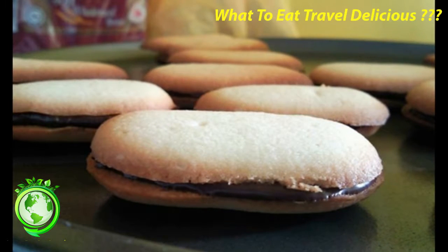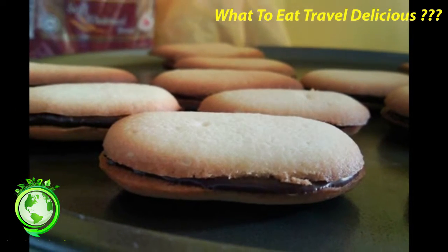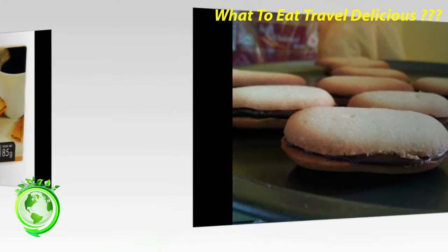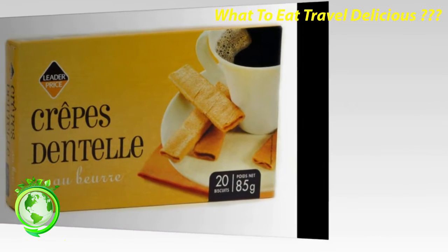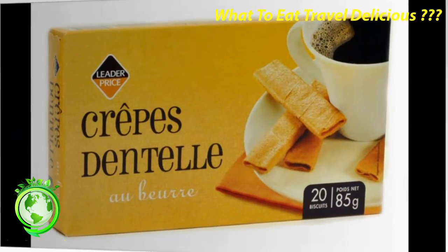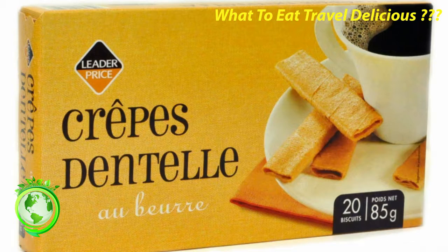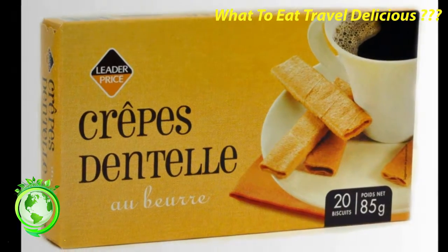Langue de Chat — These are small, thin, crispy French cookies. A simple cookie with a fun name: langue de chat means cat's tongue. Sometimes these are dipped in chocolate for extra deliciousness. They might be flavored with lemon, orange, or vanilla. If you serve these, you could tell your guests about the French idiom 'donner sa langue au chat' — giving one's tongue to the cat — which you use when you don't know the answer to something.